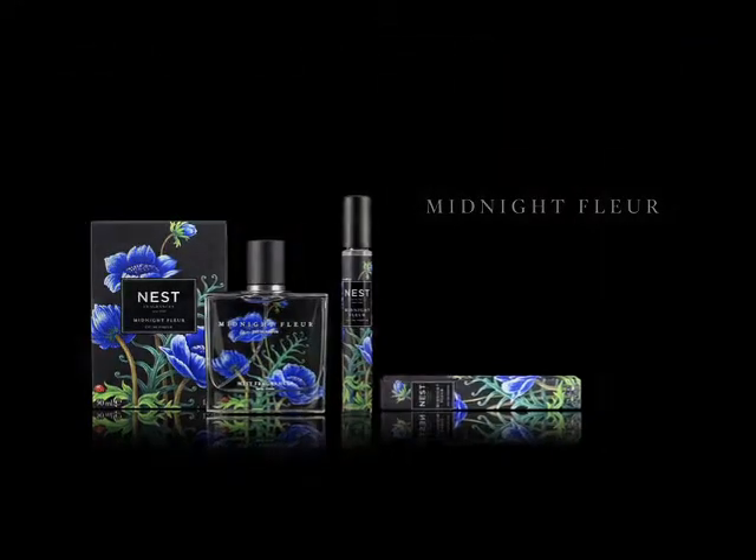When you need to bring out the big guns, this is what you reach for. Midnight Fleur is a very sexy, sensual fragrance. I wear Midnight Fleur in the evening time when I'm dressed in black tie and I'm going out for a special night with my husband.